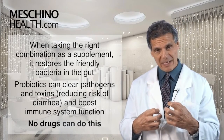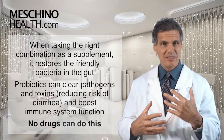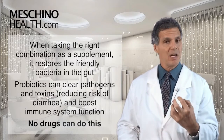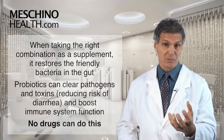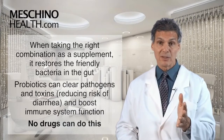When you get the right friendly bacteria back in the gut, they're able to clear pathogens and toxins from the intestinal tract, decreasing the risk of diarrhea. They also augment immune system functions so the gut stays healthier and your immune system is able to fight infections to a much greater degree. There are no drugs that can do this - that's why it's so important.